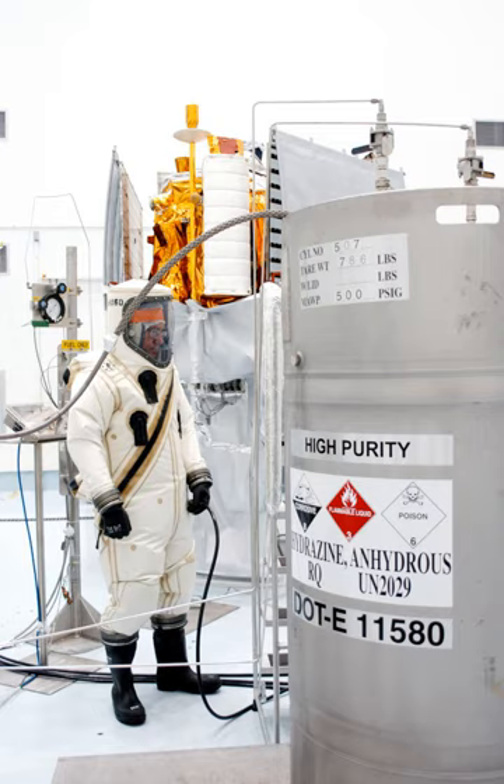Relative to their mass, traditional hypergolic propellants are less energetic than such cryogenic propellant combinations as liquid hydrogen/liquid oxygen or liquid methane/liquid oxygen. A launch vehicle that uses hypergolic propellant must therefore carry a greater mass of fuel. The corrosivity, toxicity, and carcinogenicity of traditional hypergolics also necessitate expensive safety precautions.